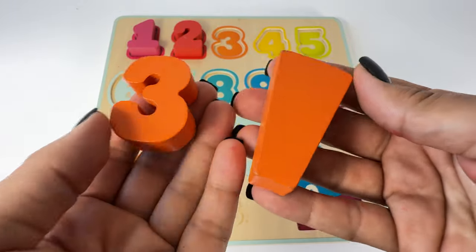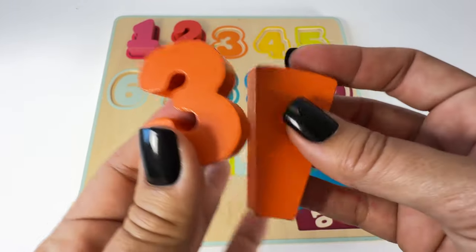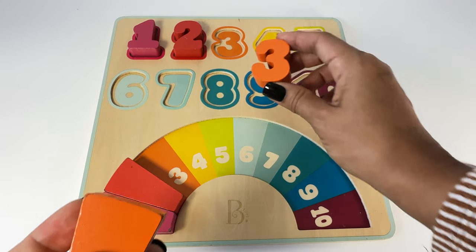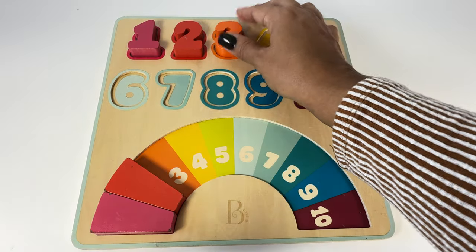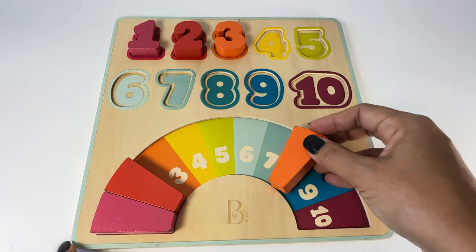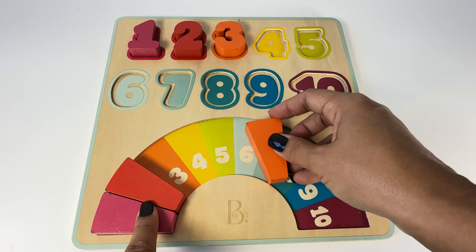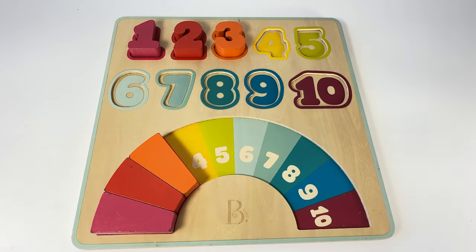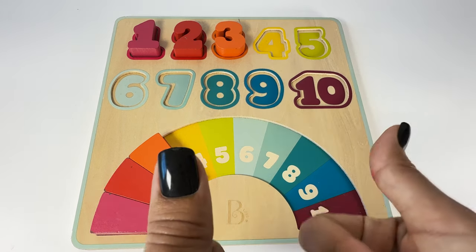Let's go put these back on the puzzle and look for some more. Here's the three — the three is orange. Do you see where the three goes? Yeah, over here. And the orange piece is going to go next to the red piece on the number three. Slide it in! Let's go find some more.